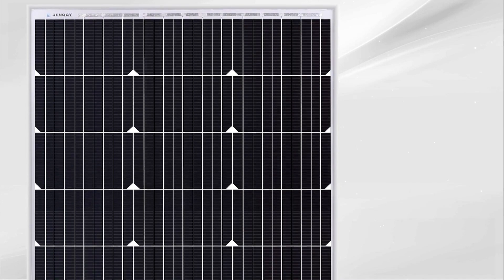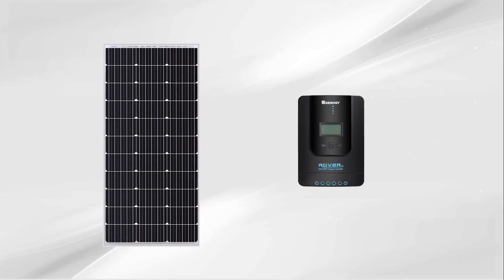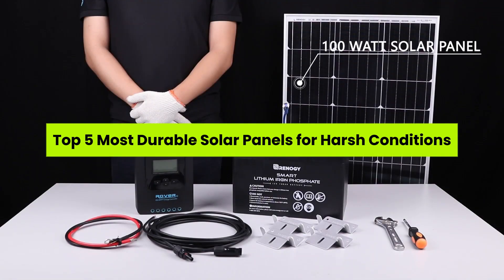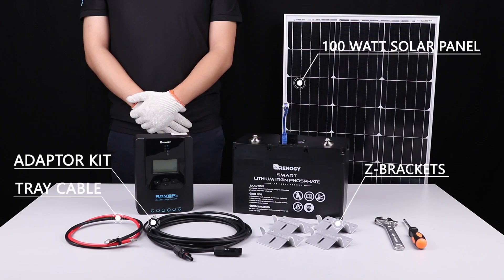What if your solar panel could survive scorching heat, freezing storms, and wild adventures without a single crack? In today's video, we're revealing the top five most durable solar panels for harsh conditions. Welcome to the channel. All product links are in the description. Check them out and power smart the rugged way.